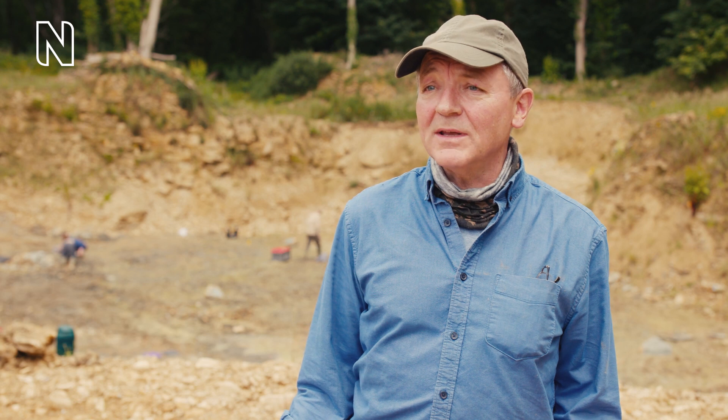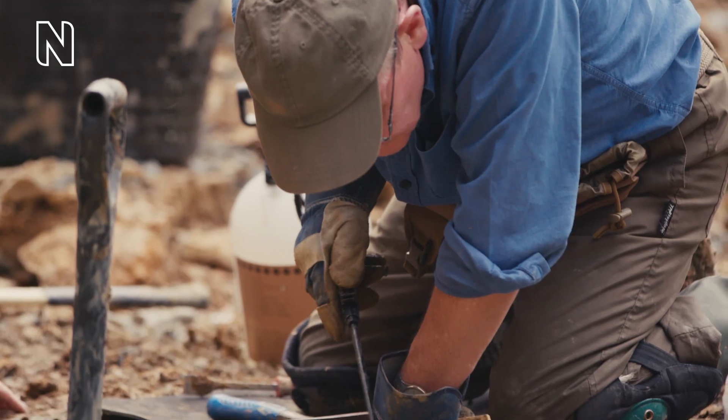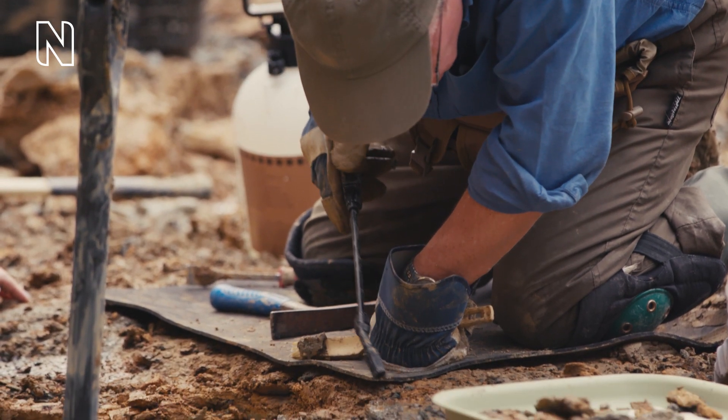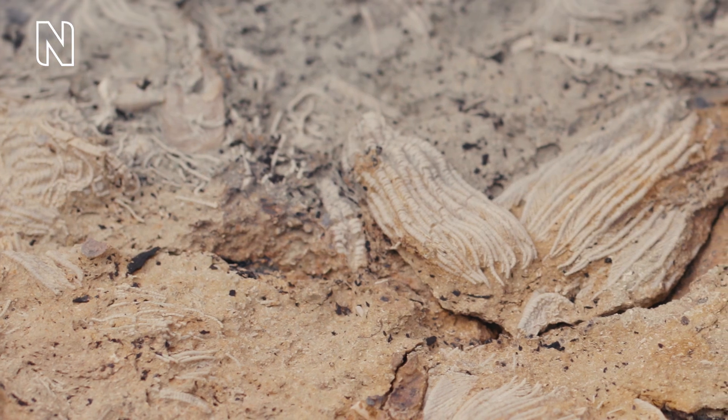I'm Mark Graham and I work in the conservation centre at the Natural History Museum. My job involves preparing fossils for scientific study and for public display in the galleries, but it's wonderful to be able to get out with colleagues and do some field work. It's super important this time because we've come to a quarry which is so spectacularly rich in really good condition fossils.